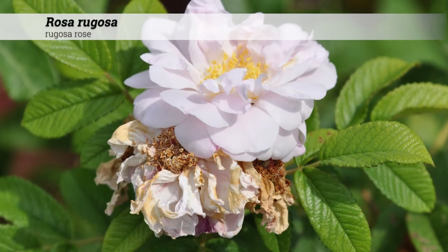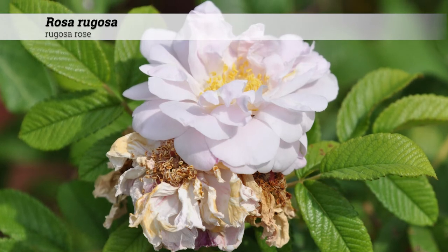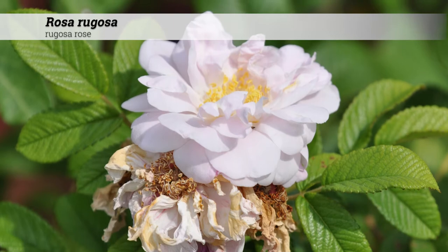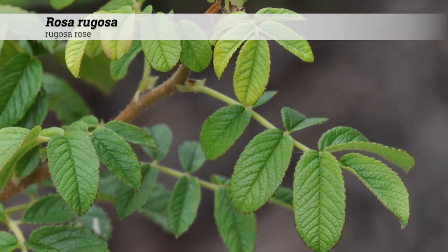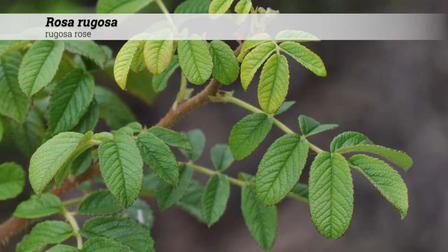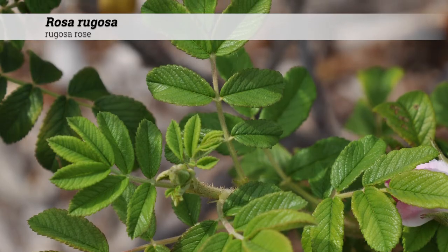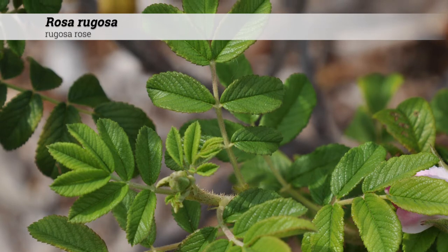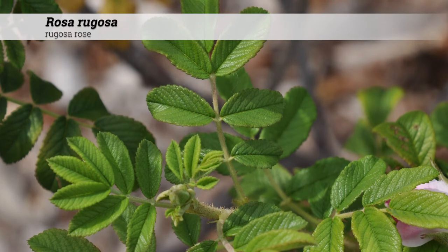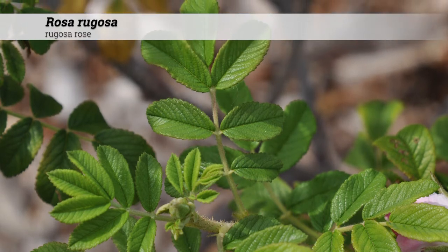Rosa rugosa, the rugosa rose, is a shrub four to six feet high with an overall rounded or mounded habit. The foliage is deciduous and leaves are alternately arranged. The leaf shape is pinnately compound with leaflets five to nine in number. Leaflets are elliptic to obovate, one to two inches long, with an acute or obtuse tip.